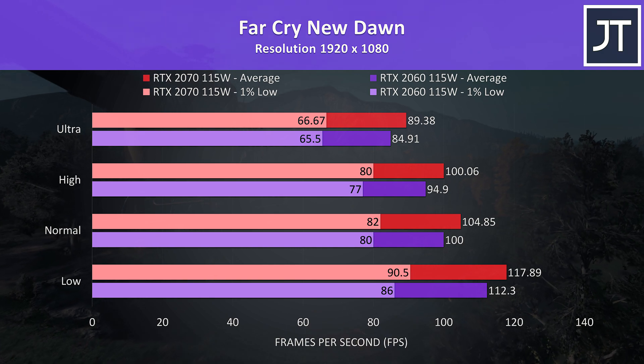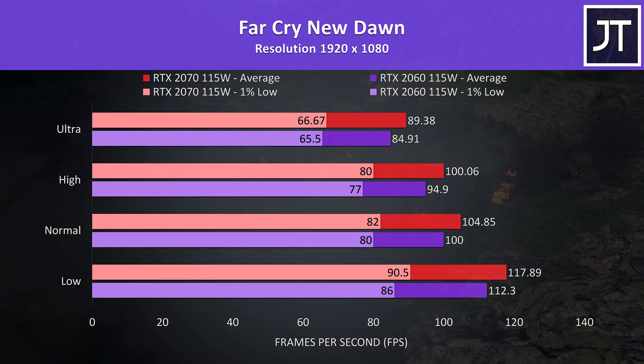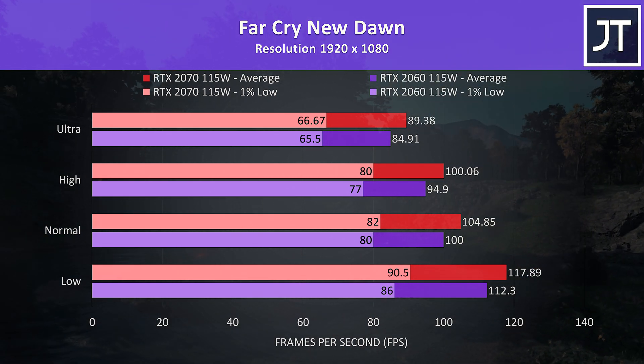Far Cry New Dawn was also tested with the game's benchmark tool, and this game saw the smallest difference out of all titles tested, with the 2070 just 5% faster with the ultra setting preset.